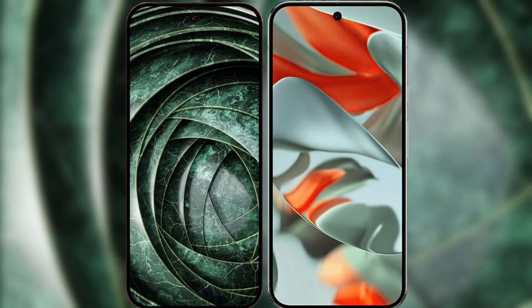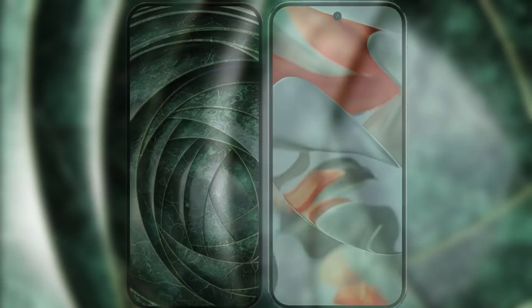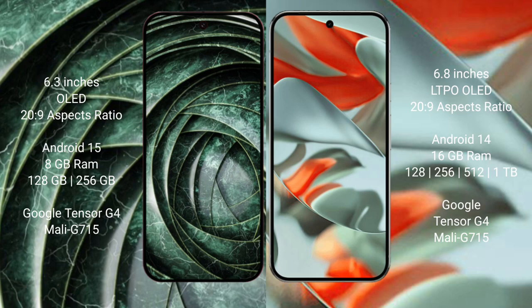I will compare the new Google Pixel 9a with Google Pixel 9 Pro XL. Google Pixel 9a features a 6.3-inch OLED display. Google Pixel 9 Pro XL features a 6.8-inch LTPO OLED display.